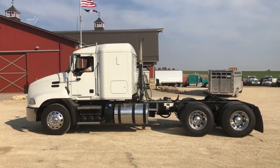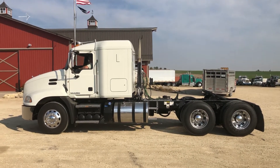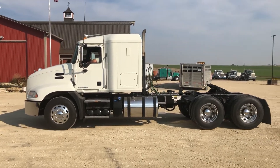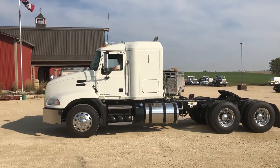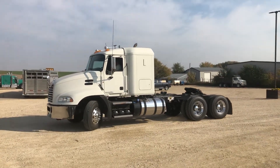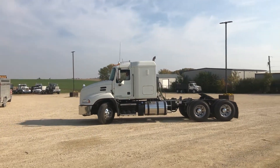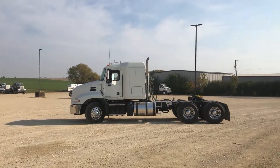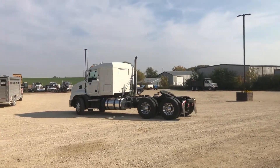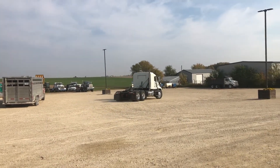Starts right up — throw it in reverse here for you. Give you reverse first, then we'll take her on a little loop. We get quite a few semis through here at Gold 20, but this is definitely one of the nicest ones we've had.